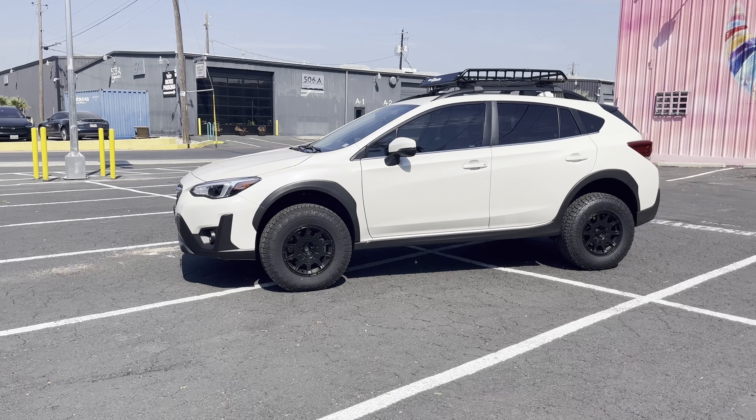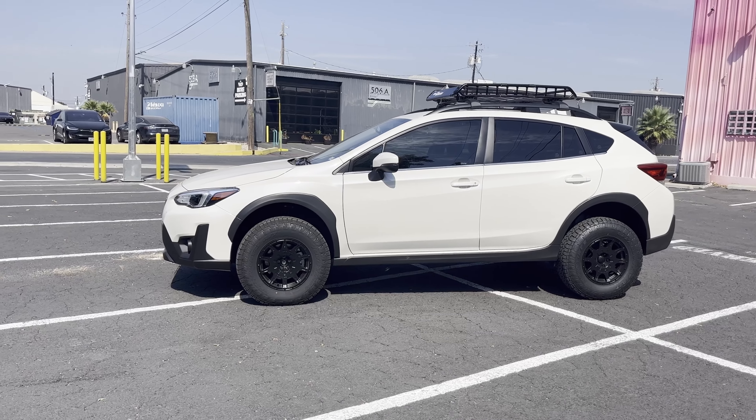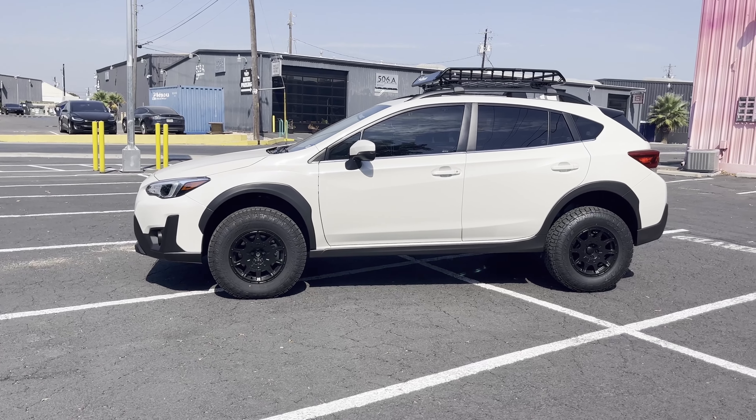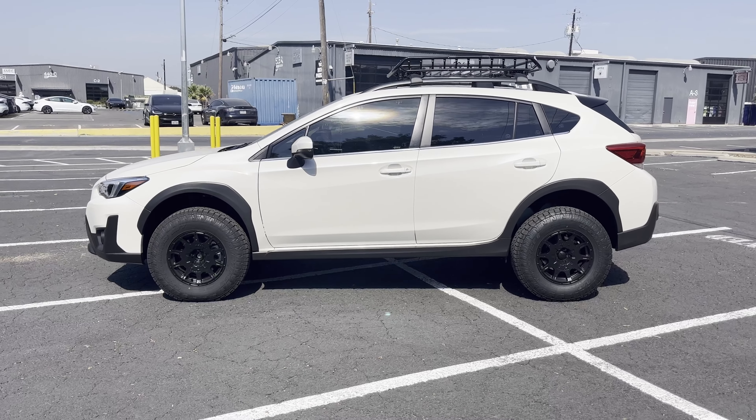I decided not to go with the 2-inch lift kit — one, for fuel economy; two, I thought it just didn't look as good, a little bit too tall, especially since I'm doing a lot of highway driving. I didn't really see the reason for that extra 0.5-inch clearance.